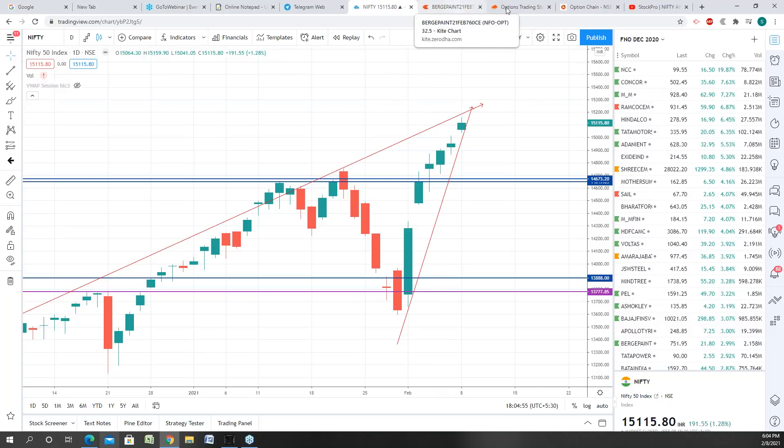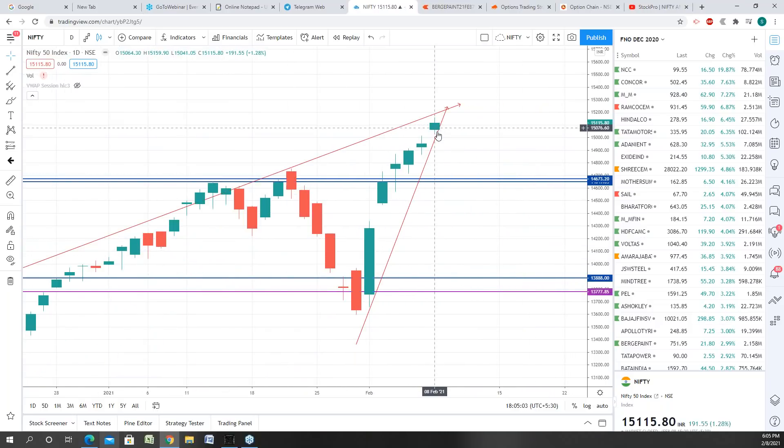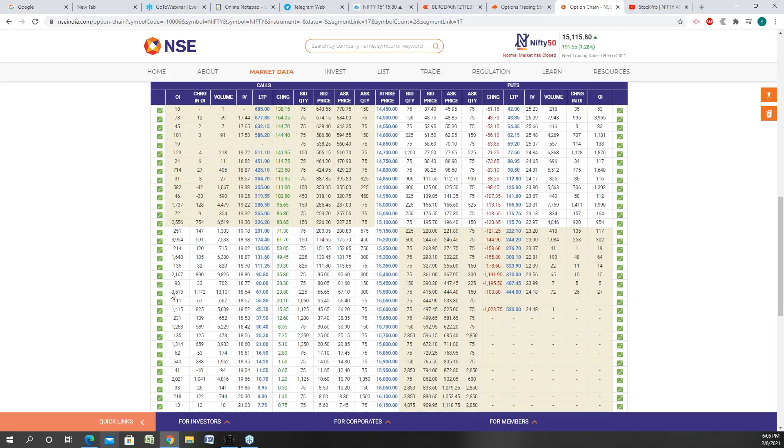Nifty is still respecting the trend line — see here, it respected this trend line today as well, didn't fall below it, and hasn't crossed the previous high either. I was checking next week's option chain, and the highest call writing today has happened at 15,500. If it crosses 15,000, the next multiple of 500 is 15,500, which is where a lot of writers are active. On the downside, the support is at 15,100 — a huge number of contracts have been introduced there today.